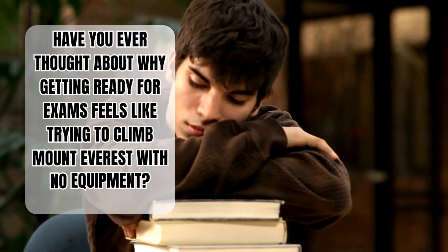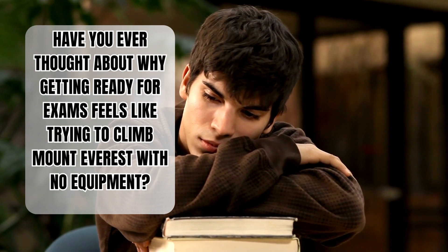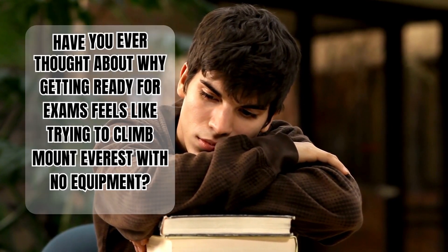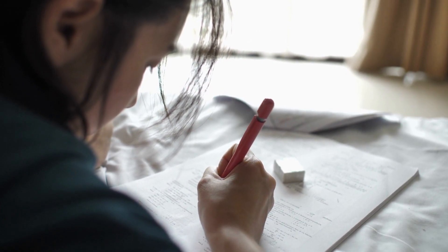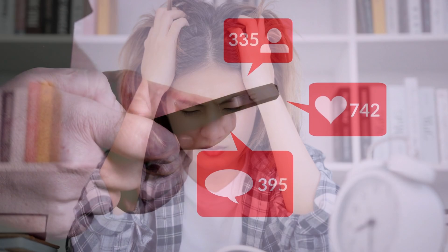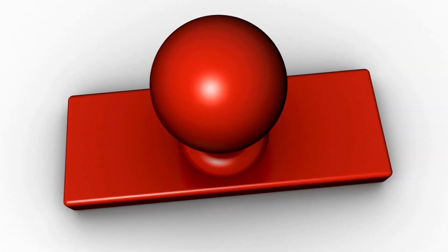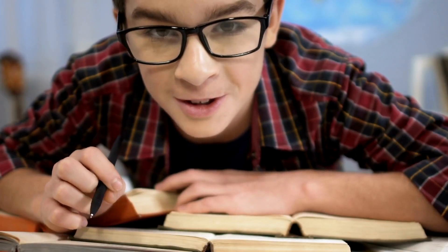Have you ever thought about why getting ready for exams feels like trying to climb Mount Everest with no equipment? It's a challenge lots of us deal with — the pressure of deadlines coming closer, the time slipping away quickly, things distracting us from focusing, and the frustration when we can't remember what we just read. It's a serious challenge. But what if I told you there are ways backed by science that can help you study more efficiently and feel less stressed?